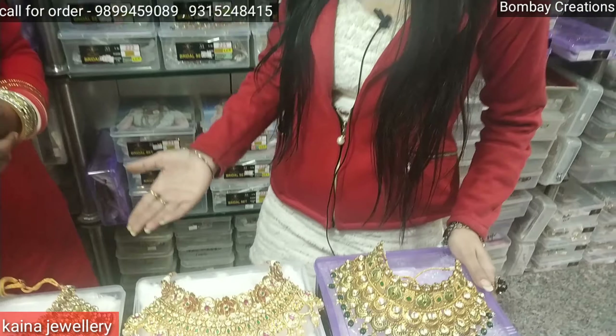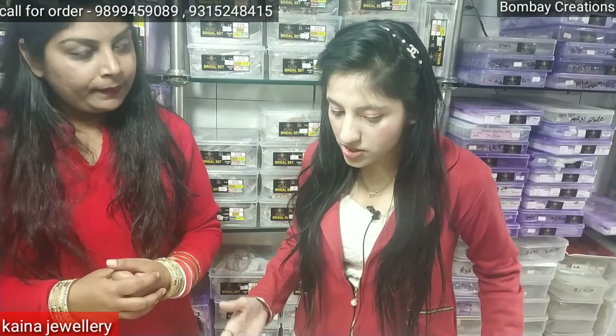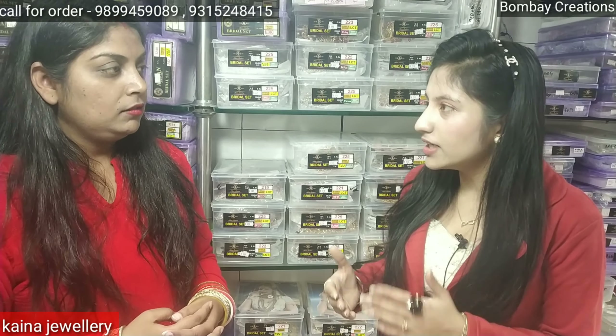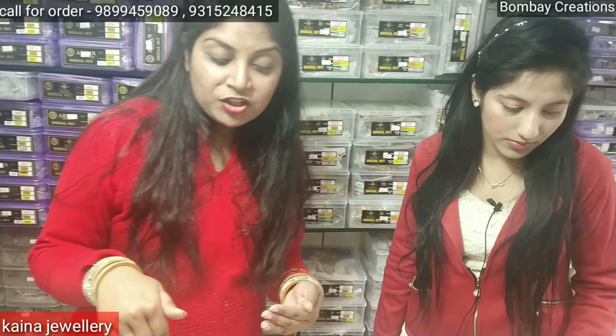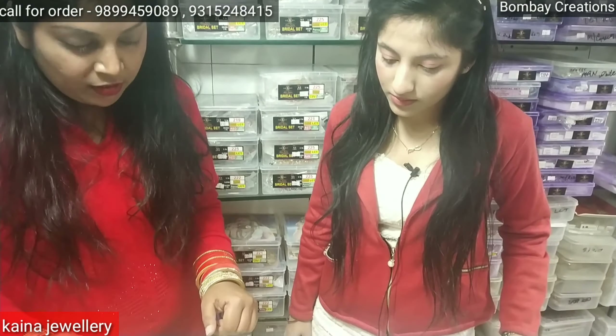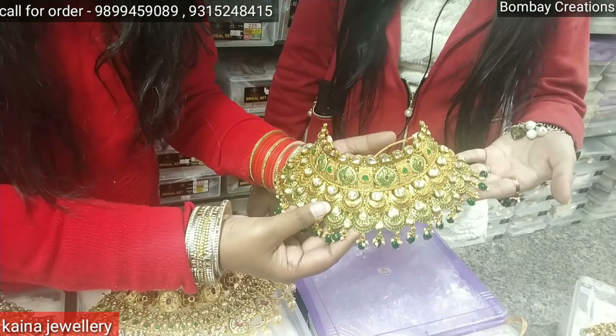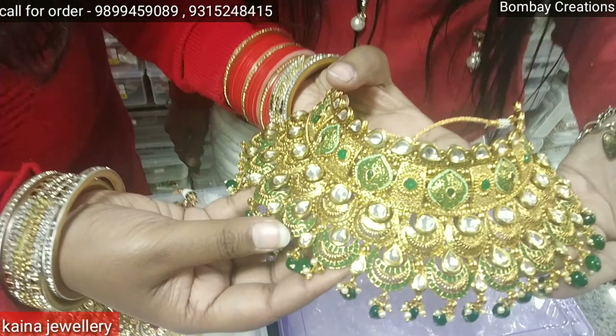The bridal set price is from 4000 to 10,000 rupees. You can also take the bridal set on rent — when you rent it, you pay 4000 to 10,000 rupees for rental. Or you can purchase it at the same price. As I am showing you, the purchase price is 4000 rupees.